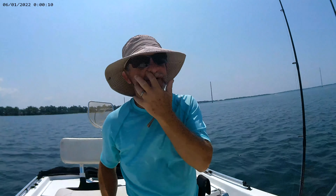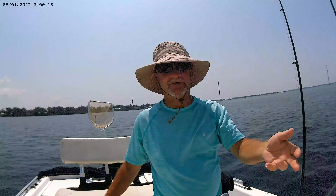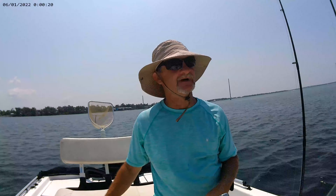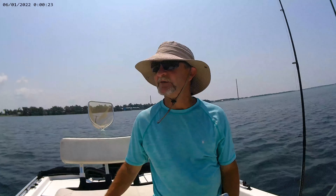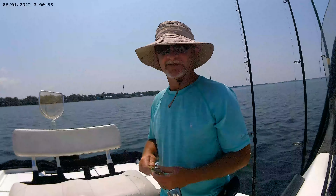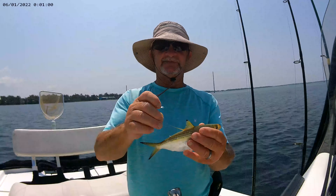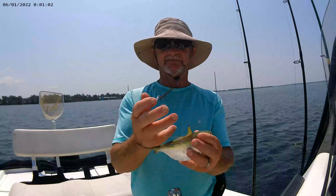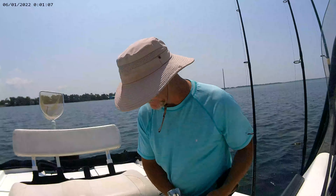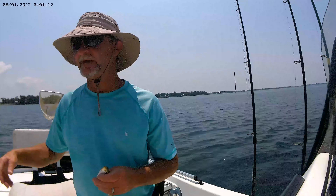We moved from St. Andrews Bay where we were catching red snapper, after we had moved from the Hathaway Bridge where we were catching grouper, back up to the pipeline. We'll set up here and drop some baits down and see if we can get bit. Some of the bait I caught this morning are threadfin shad — that's just a big threadfin shad and he's probably close to eight inches. I'm going to put him on a little bigger rod and drop him down there and let him swim around.